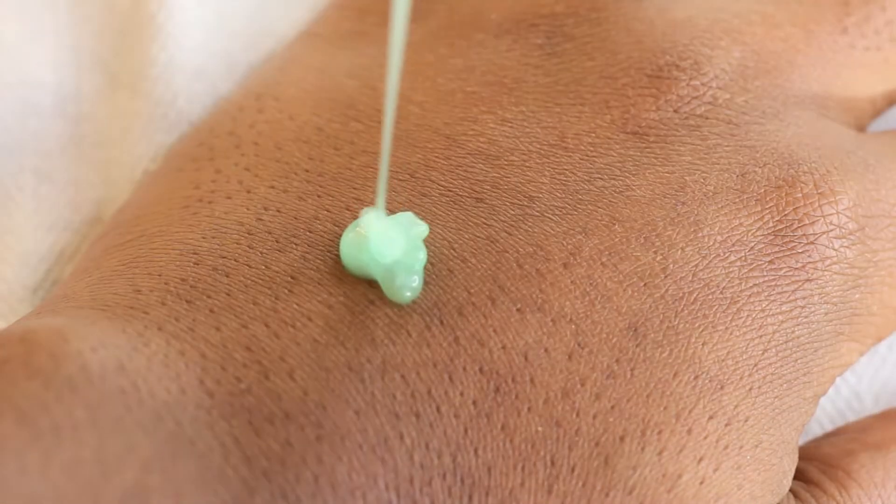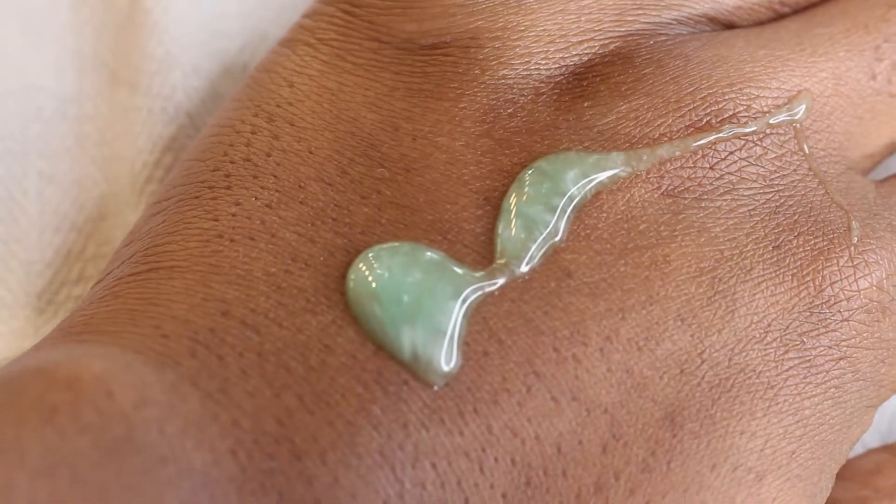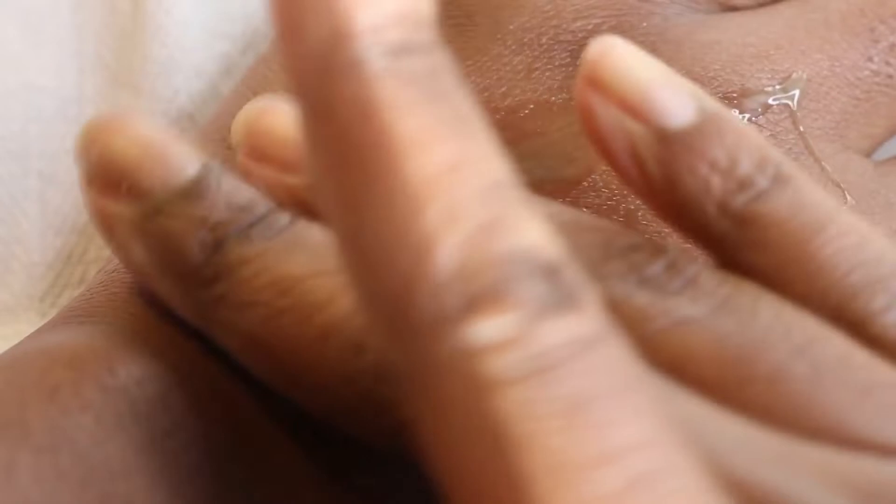It has such a pretty green color. Some of the ingredients are niacinamide, panthenol, allantoin, and glycerin. It just does the job and makes me really happy. I definitely recommend it and I would definitely see myself repurchasing it. I do see most skin types loving this. It just works. It's really, really good.